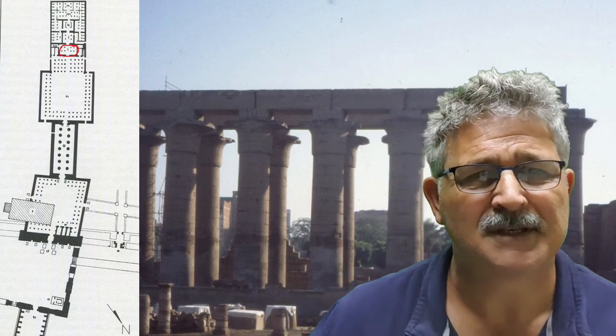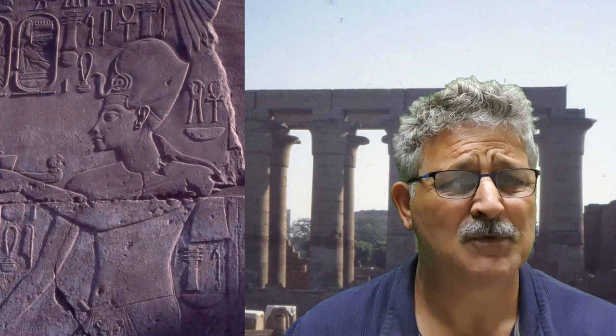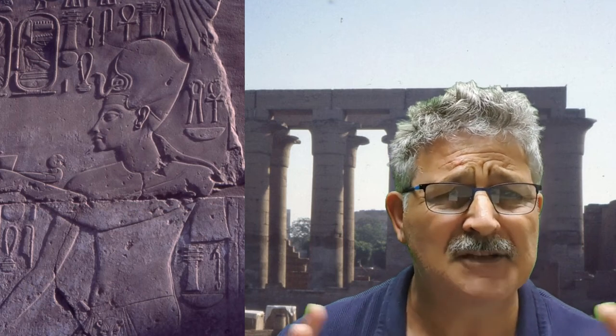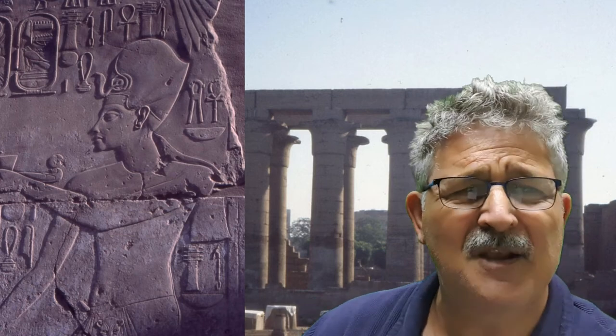In Ramesses II's open court, all reliefs were cut into the stone. By contrast, all the reliefs in Amenhotep III's part of Luxor Temple are bas-reliefs — raised from the flat surface — achieved by chipping around all the pictures and writing. That would have taken a very long time. The craftsmanship is amazing, surpassed only by the 12th dynasty chapel of Senwosret I at Karnak. And all of these magical pictures would have been painted as well, on top of the perfectly smoothed surface.